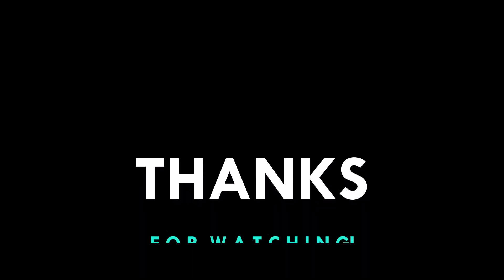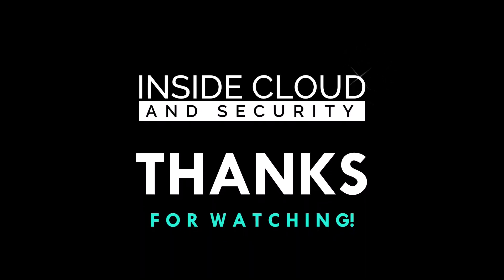Congratulations, you have reached the end of Section 1.3 of this Security Plus Exam Cram. If you have questions, reach out in the comments below the video or directly to me on LinkedIn. I'll look forward to meeting you again in Section 1.4 in a couple of days. Until next time, take care and stay safe.